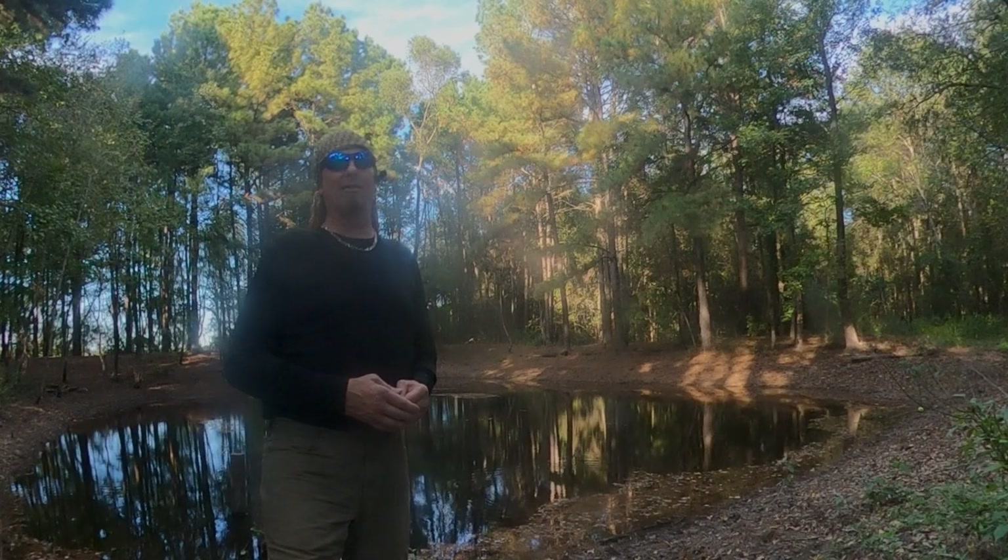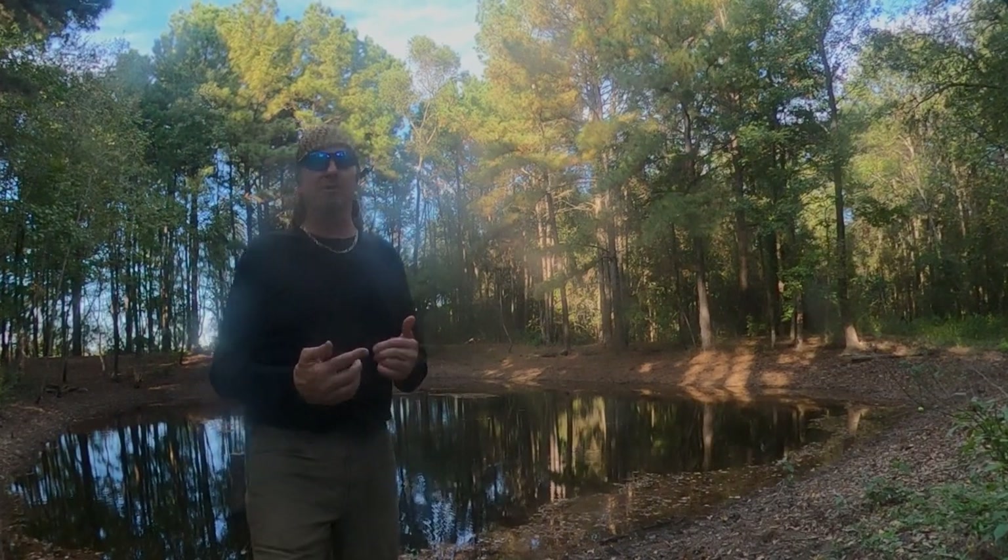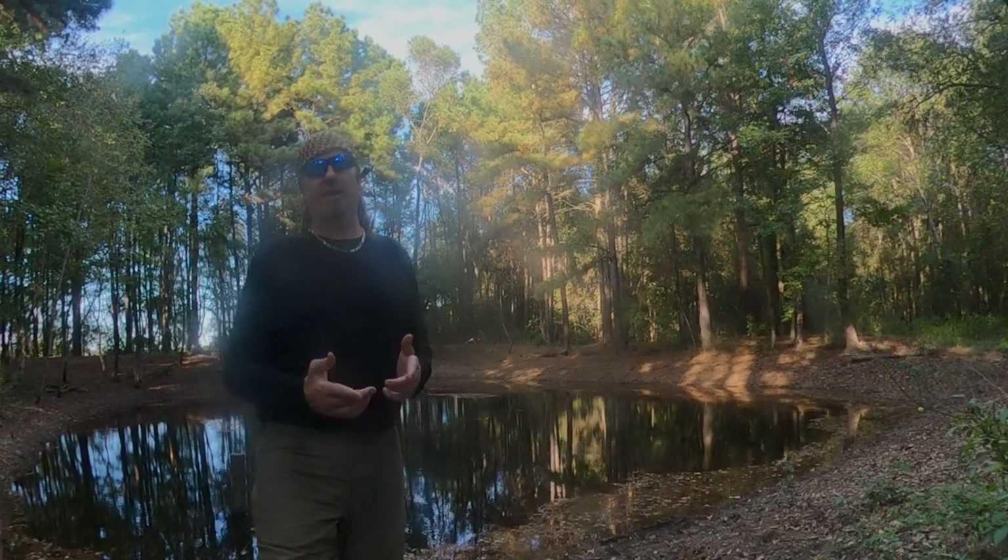Welcome Texans, fellow humans, and the rest of you who wish you were Texans. I'm Bruce, this is the Lone Star Land Channel. Thanks for joining us today.